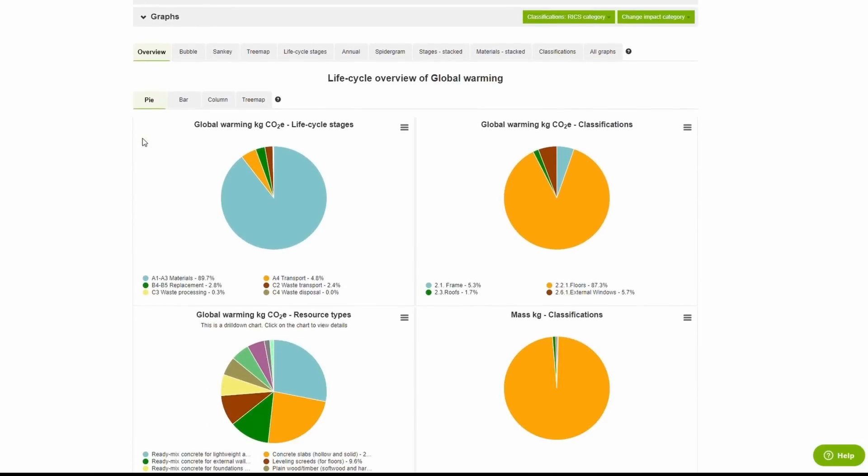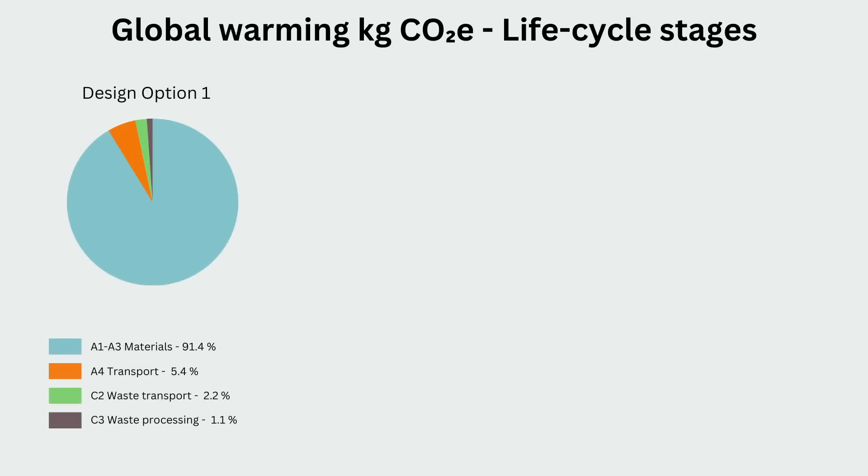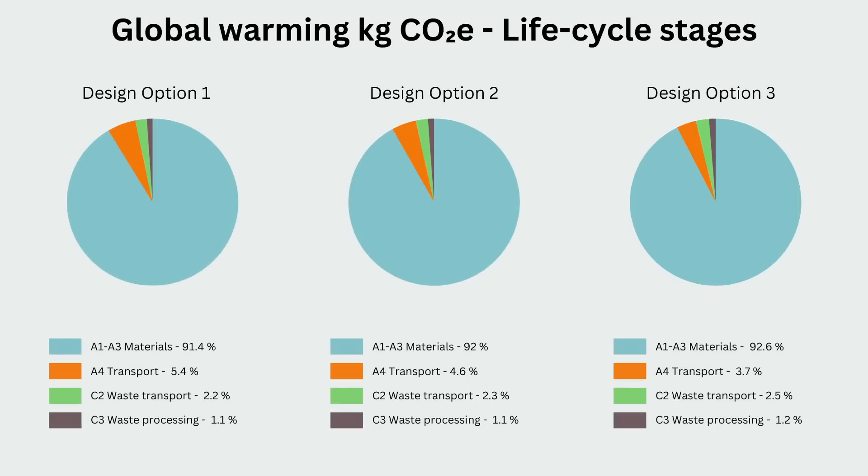With these tools, we aim to provide accessible solutions that will push the boundaries of sustainable design.